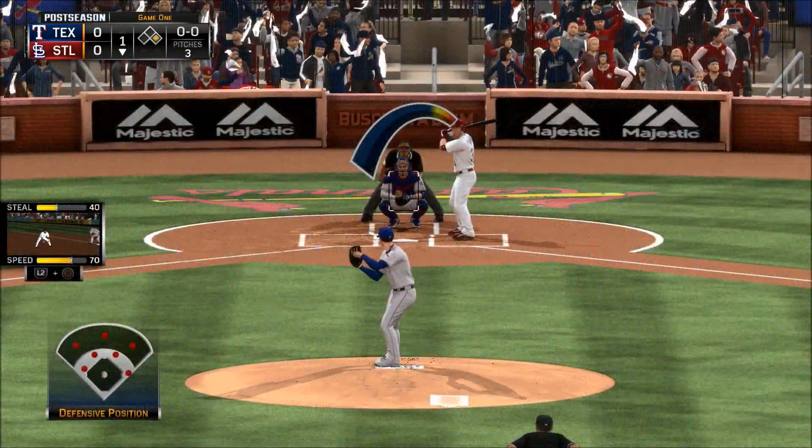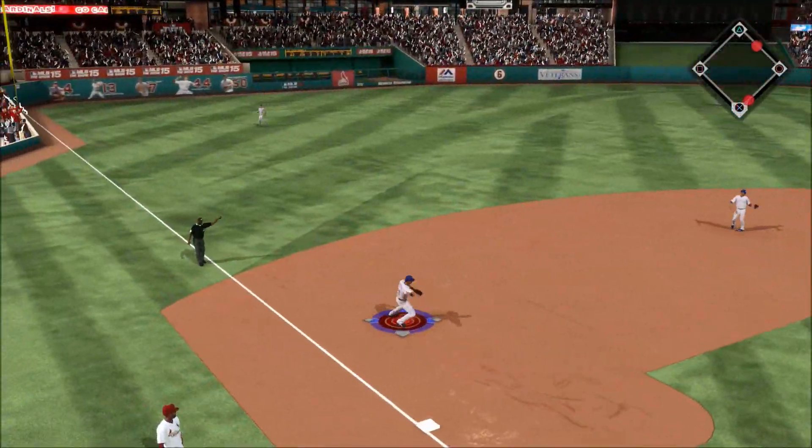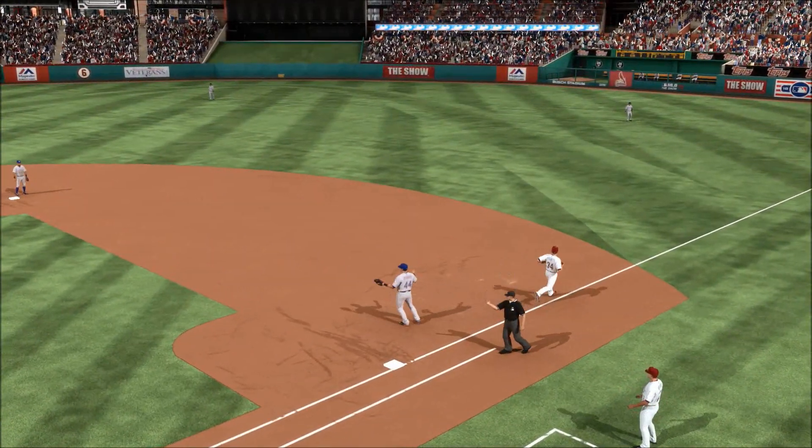Number 34 — first pitch on the way. On the ground to third, there's one — on to Goldschmidt — a double play.